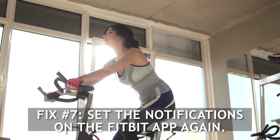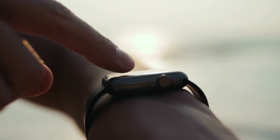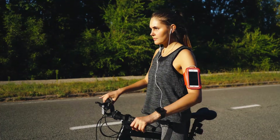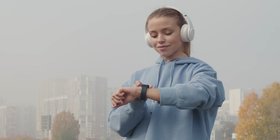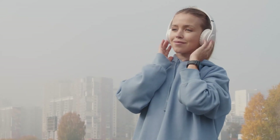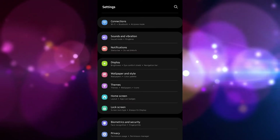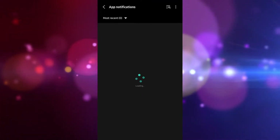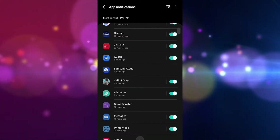Fix number seven: set the notifications on the Fitbit app again. If your Fitbit Versa 4 is not receiving notifications from your phone, you may try configuring them again. To set up notifications using an Android phone, grab your Android and go to settings, turn on Bluetooth, then go to notifications and tap the alerts in the app to get app alerts mirrored on your Fitbit device. Keep in mind that your phone must be configured to accept calls, messages, calendar events, and other app notifications.